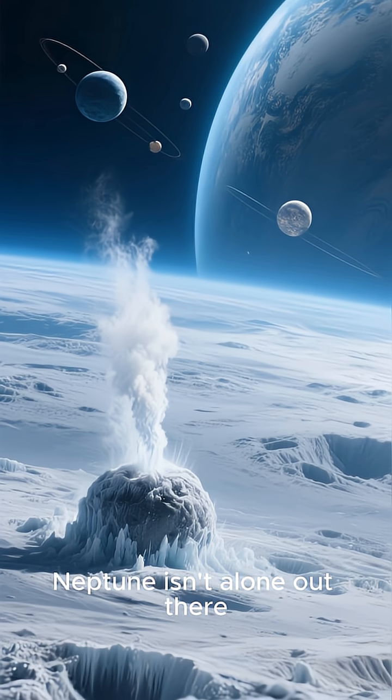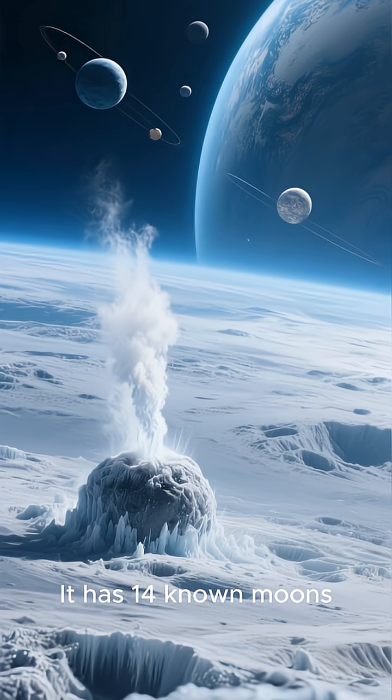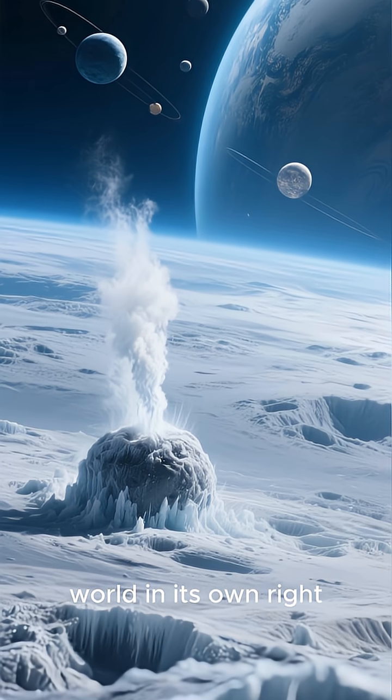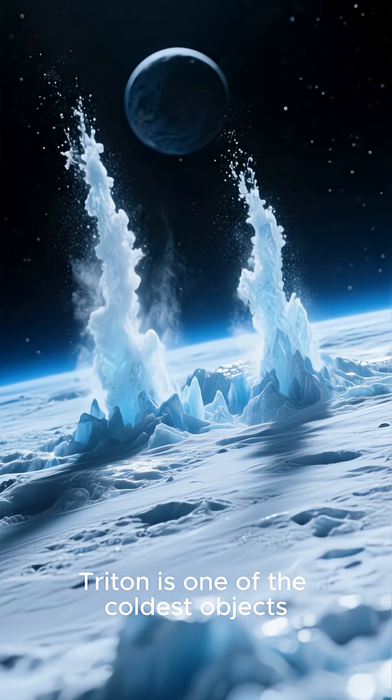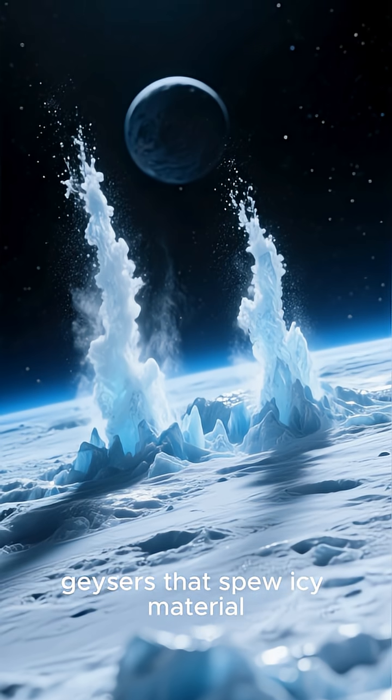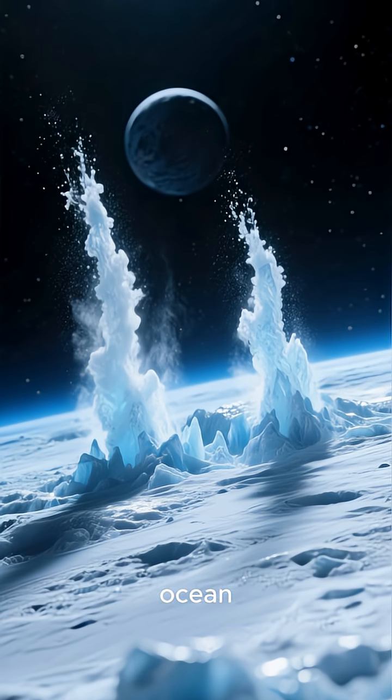Neptune isn't alone out there. It has 14 known moons, with the largest, Triton, being a fascinating world in its own right. Triton is one of the coldest objects in the solar system and has geysers that spew icy material, hinting at a possible subsurface ocean.